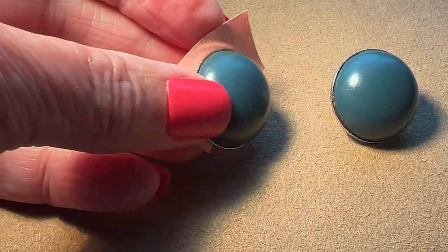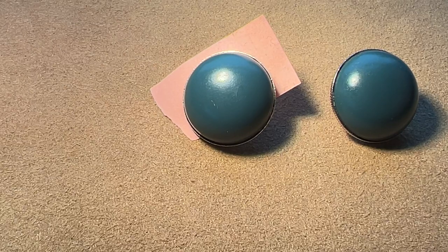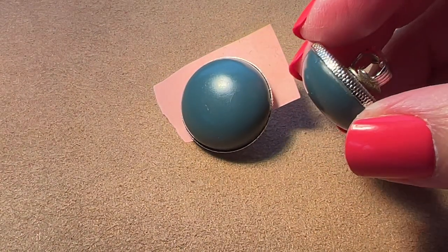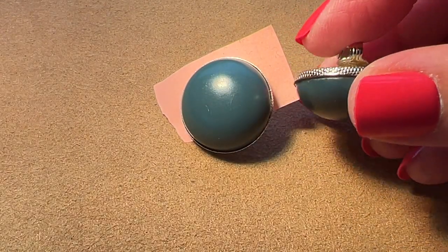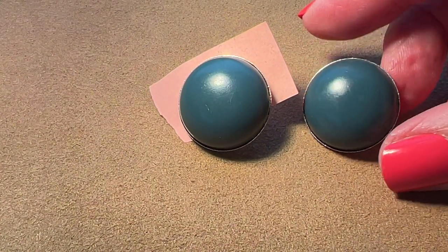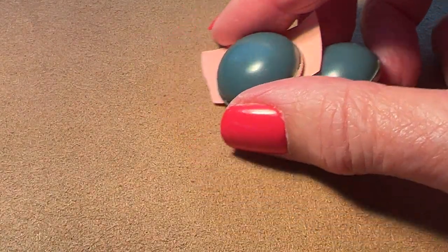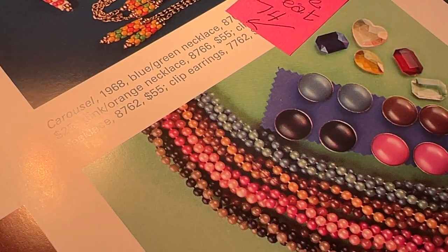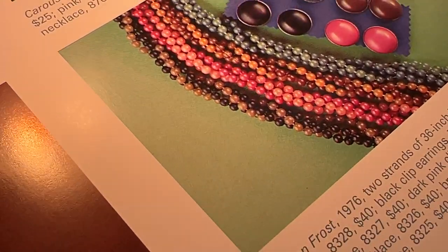Next, we are going to show some colorful ones. I kind of like the color of these — it's kind of a bluish gray, and they're called Fashion Frost. Look at the details on those — texturing around the edge and on the back, and kind of a dark slate color. They're pretty cool. They are from 1976. They are right here in the book — Fashion Frost, 1976.